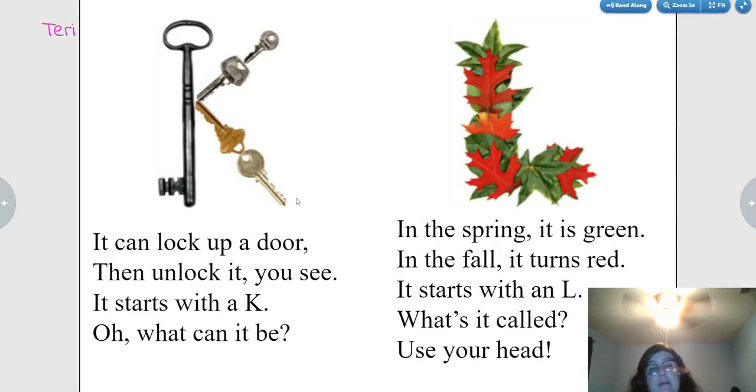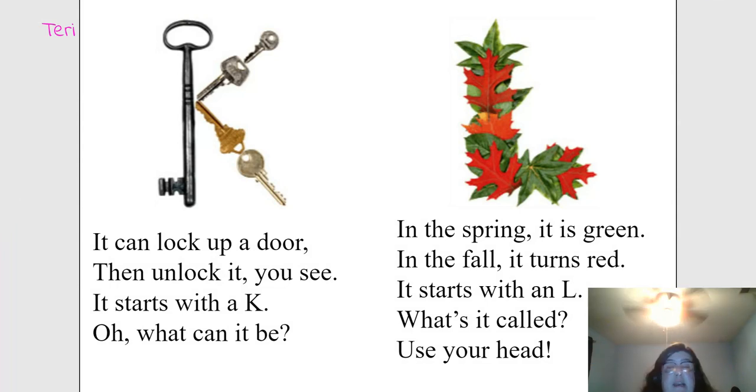It can lock up a door, then unlock it, you see. It starts with a K. Oh, what can it be? A key.